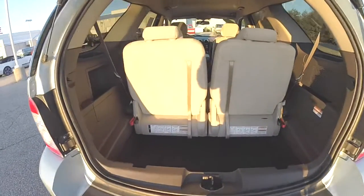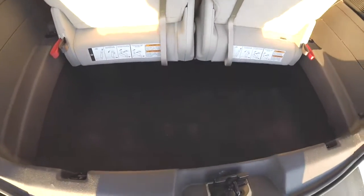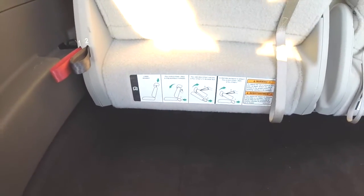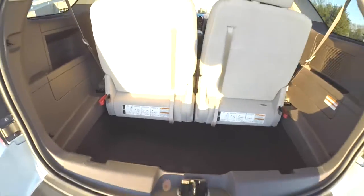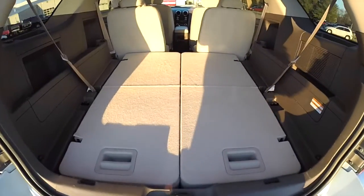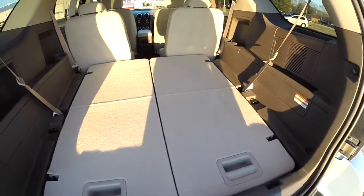Taking a look at the luggage area, even with the third row seat up it is a nice and deep area, and there is actual storage underneath the seats as well. The seats are very easy to fold, and with the seats folded down it is a nice flat load floor.